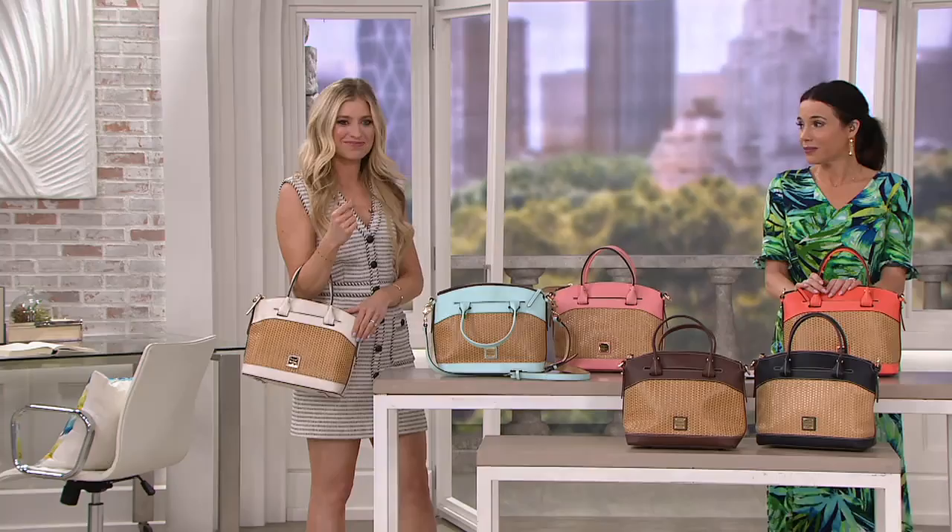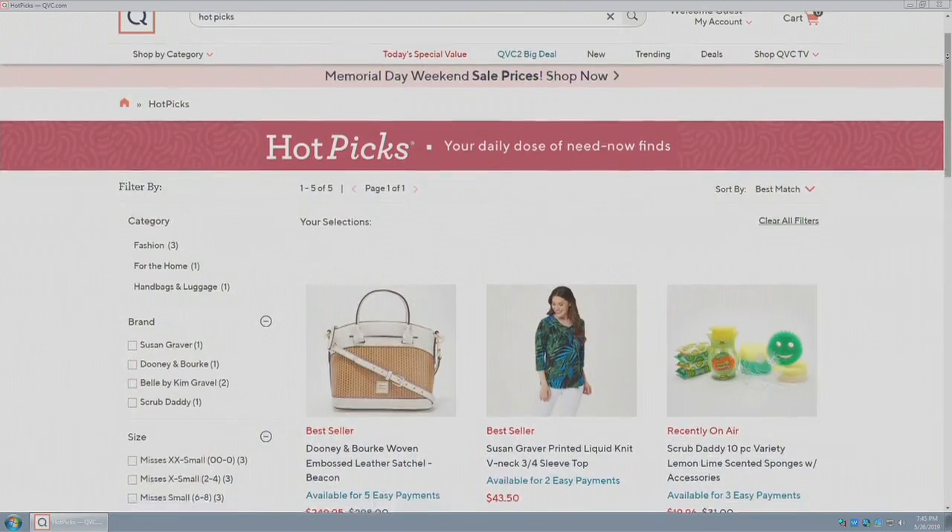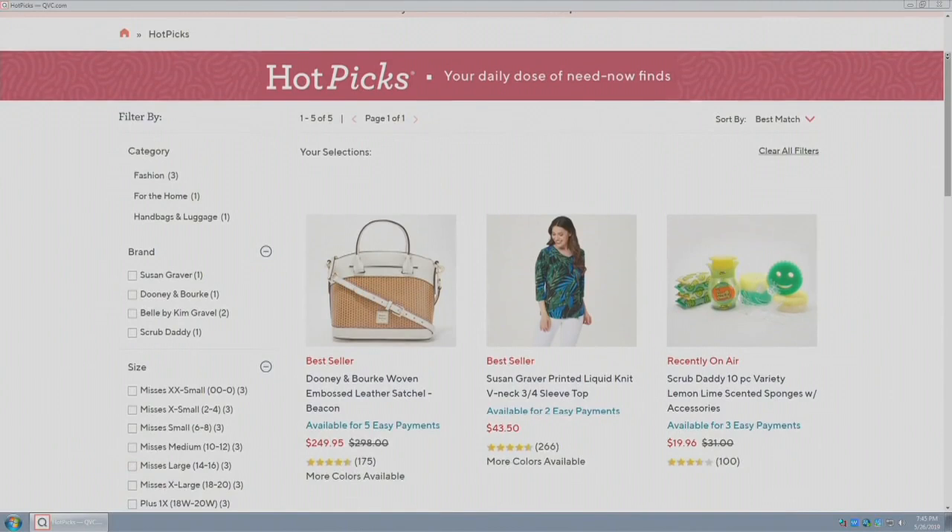It's time for the nylon bag — the new one! If you go to qvc.com you can take a look at all of our hot picks; we have them all corralled there in one place so you can see all of our big superstar items of the day. I do have an update for you on our one-day-only.